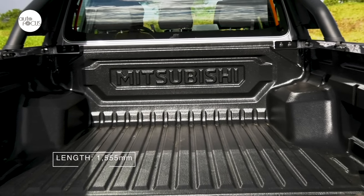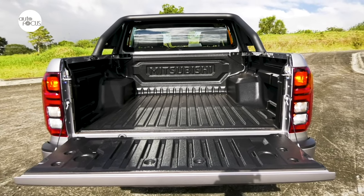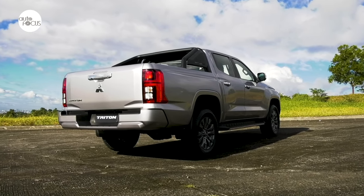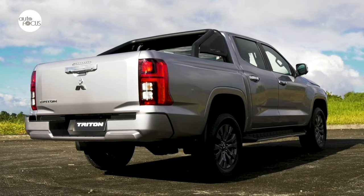The Triton cargo bed has an inner length of 1,555mm, a width of 1,545mm, and a height of 525mm. Those who will load cargo on the Triton should know the cargo floor sits 820mm off the ground.